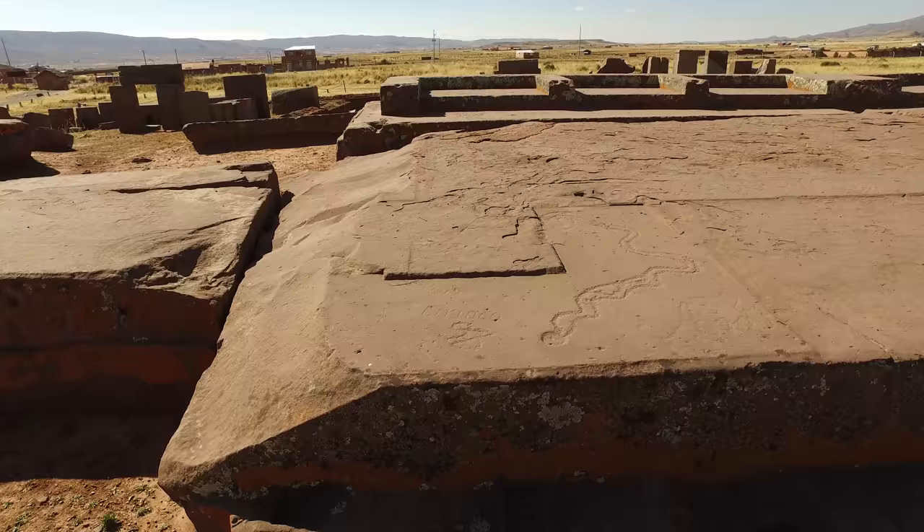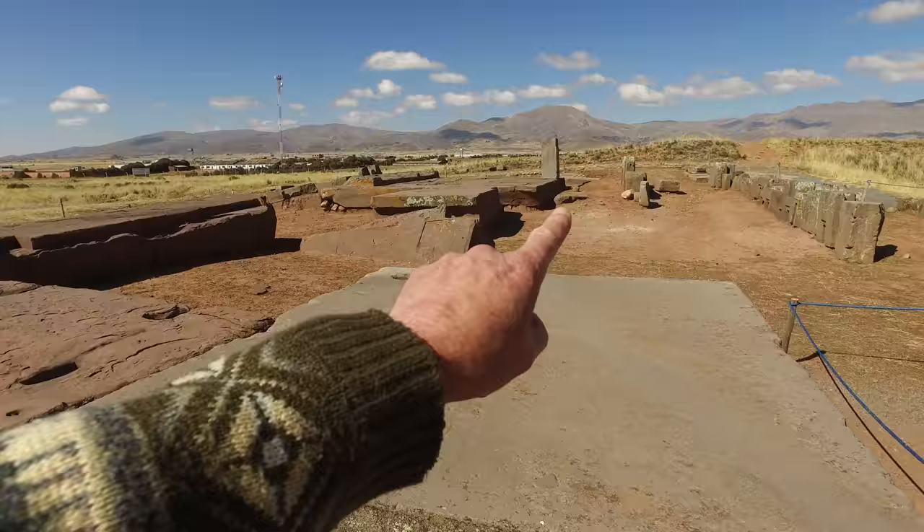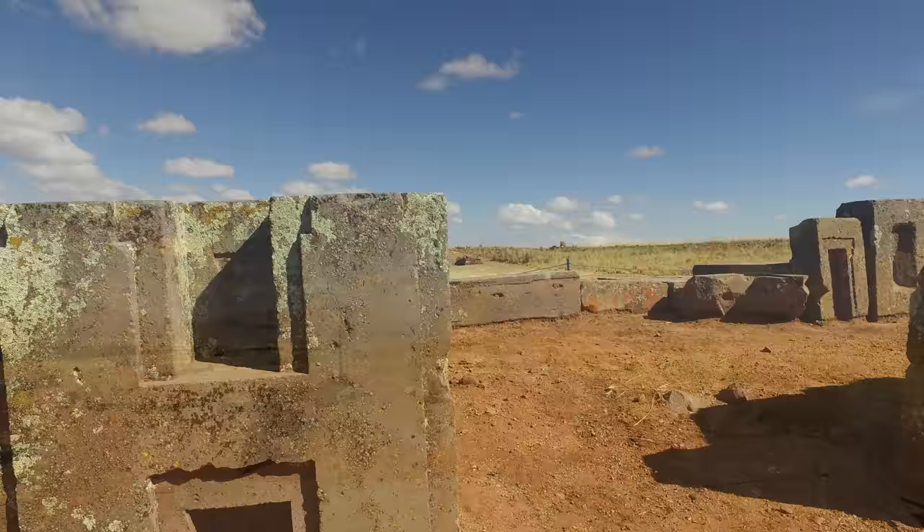This is possibly the largest slab which is left. It's made of red sandstone and weighs more than 100 tons. The location of the quarry is eight miles over those mountains.